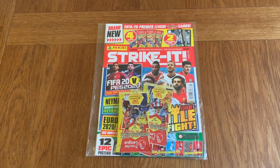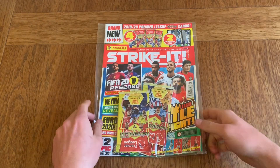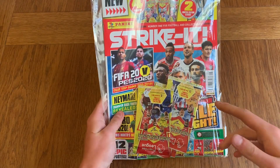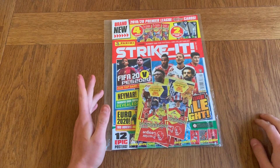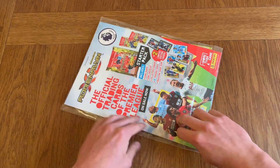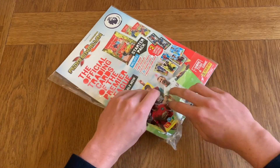Hello everyone, and today we're doing the Strike It magazine October edition. As you can see, we've got the £4.99 magazine and we are getting four packets of the Adrenaline XL 2019-20 season packets, and you're getting two guaranteed limited edition cards, so it's a very good deal in my opinion. Let's get right into this and see what's inside.